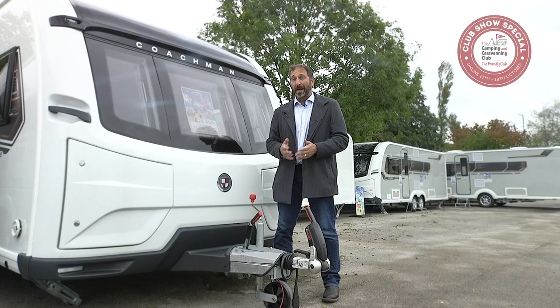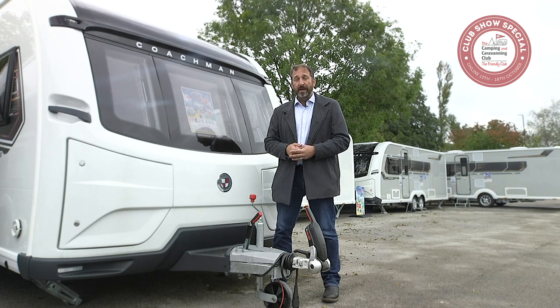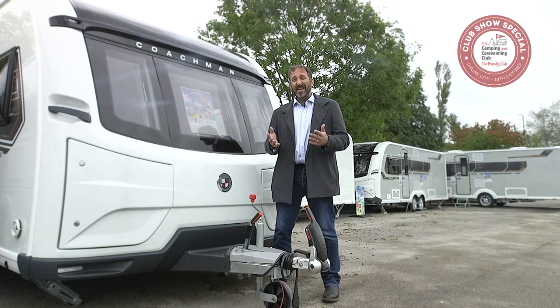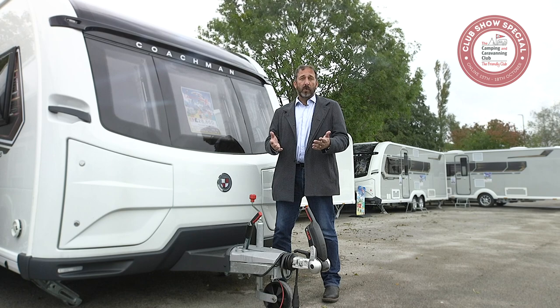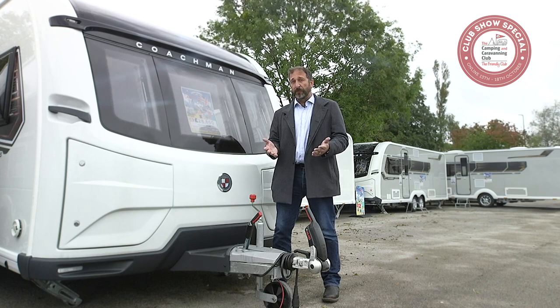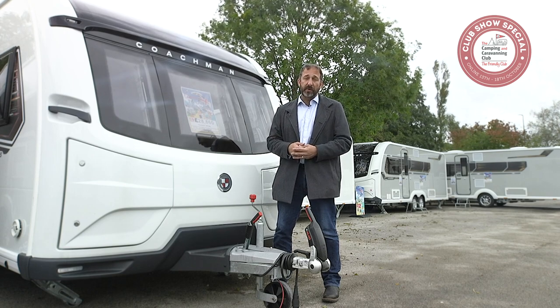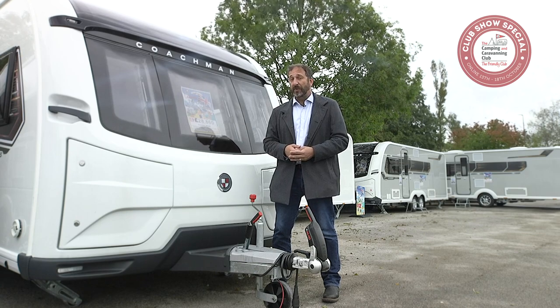Tip number seven: how to hitch up your caravan and go. Now you've bought the perfect caravan, it's time to head out to a campsite. Towing isn't hard and it gets easier with practice. On your first outing, visit a local campsite and ensure your fuel tank is full enough to avoid refilling with the caravan hitched up — fuel stations can be daunting with a caravan in tow.